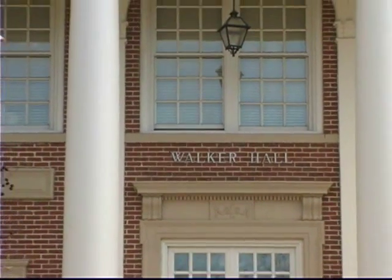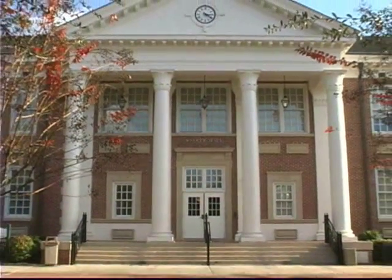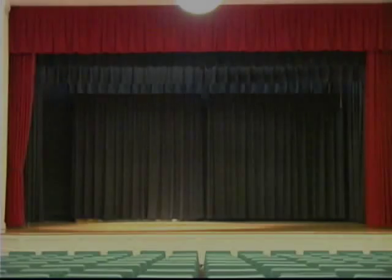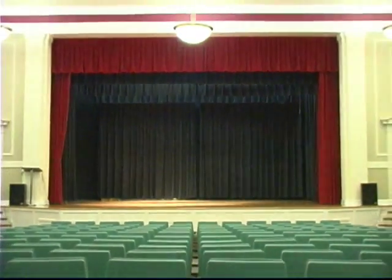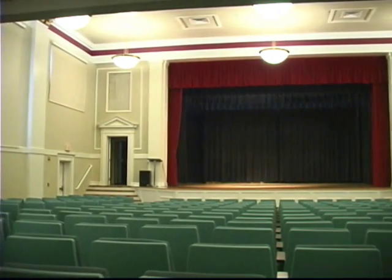Walker Hall is the second oldest building on campus. It is home to the social science and education divisions. It also houses the Office of Student Development. This building is used for open house and freshman orientation.